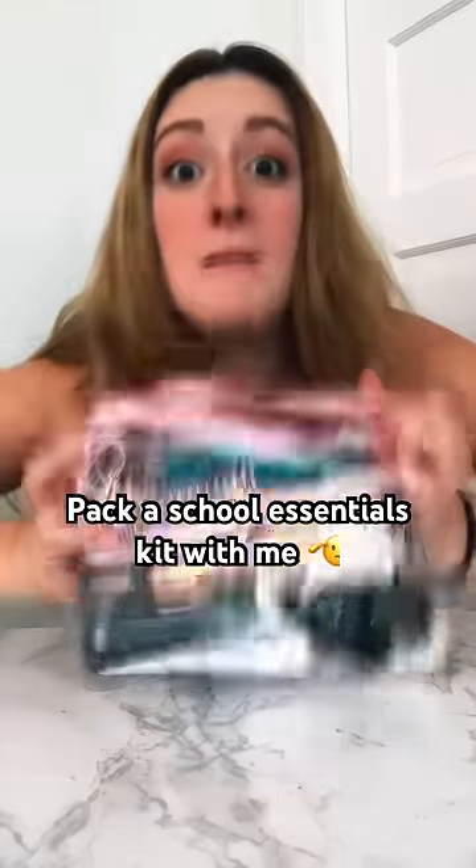If you want to glow up before school starts, make an essentials kit. Choose a smaller bag if you're going to keep it in your backpack, or a bigger bag if you want it for your locker.